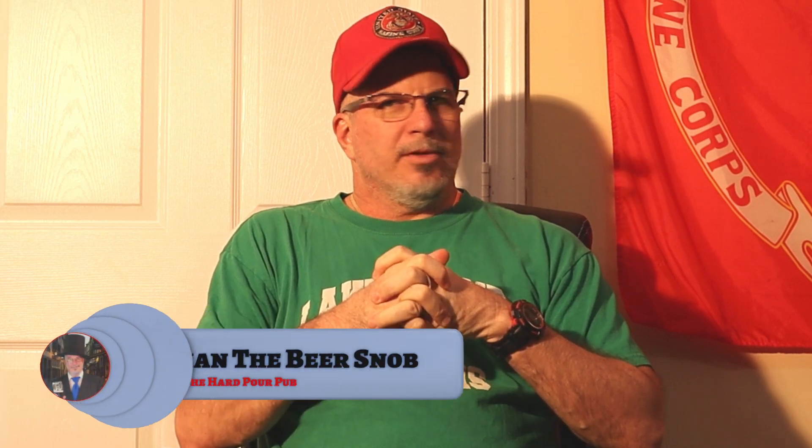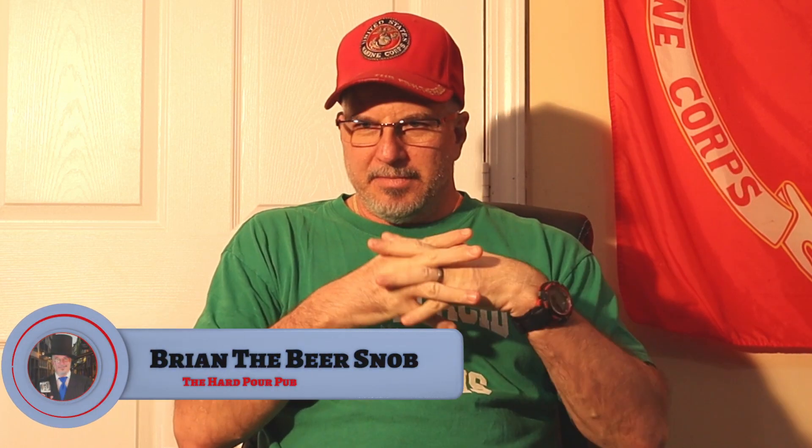Hey guys, welcome back to the Harport Pub. As many of you know, my birthday was last Saturday, so it's been a week ago. My wife's cousin picked me up a nice delicious beer — she knows I like these peanut butter stouts. I've got three more of these peanut butter stouts, so I'm going to do a week-long series of beer reviews that deal with peanut butter.